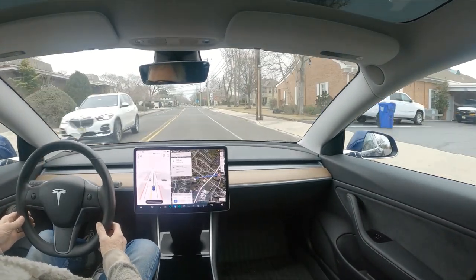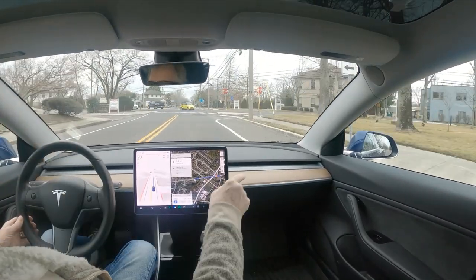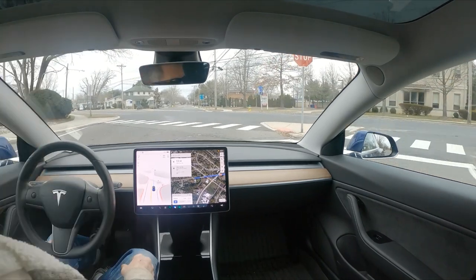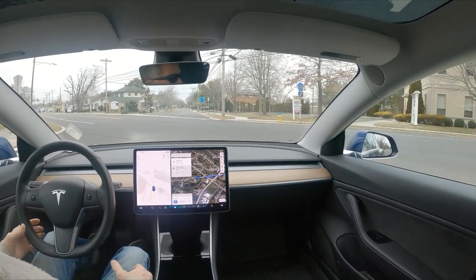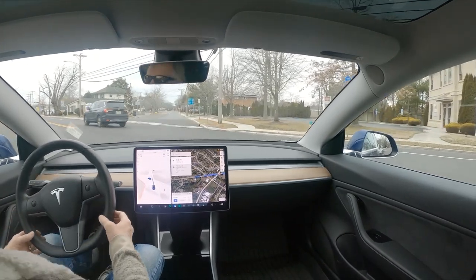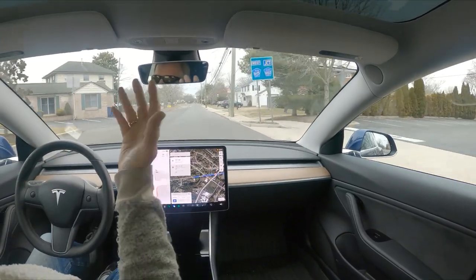We're coming up on the intersection of Zion Road and New Road, which is a pretty busy intersection. FSD Beta has always done this — it cannot go, cannot go, cannot go. There is an opening and it can go now. Oh my goodness, that was great — there was an opening and it did a great job.